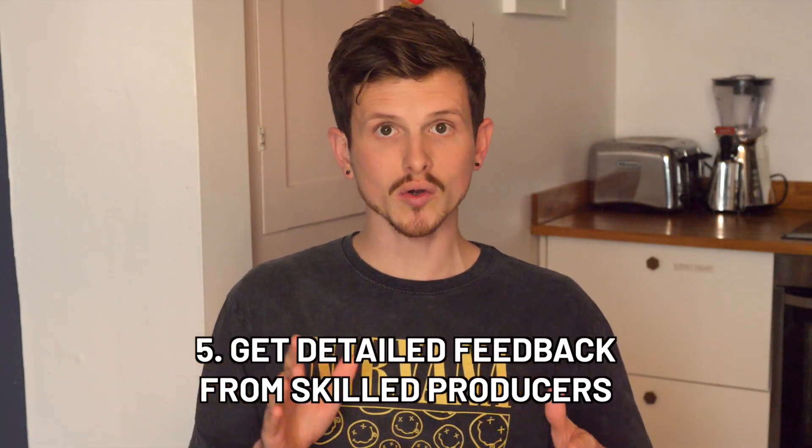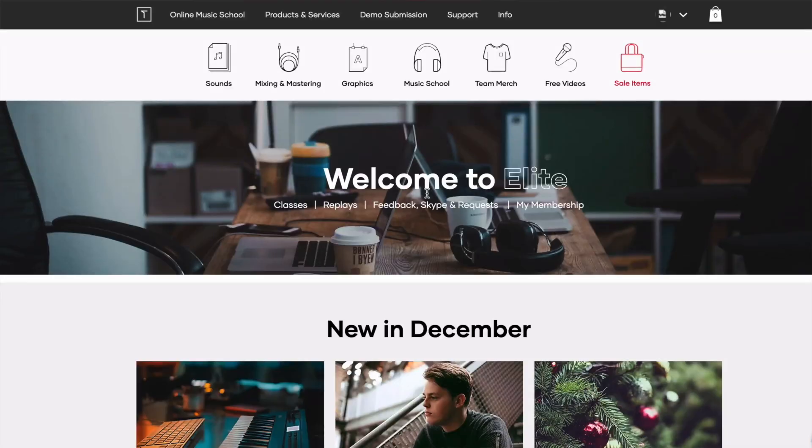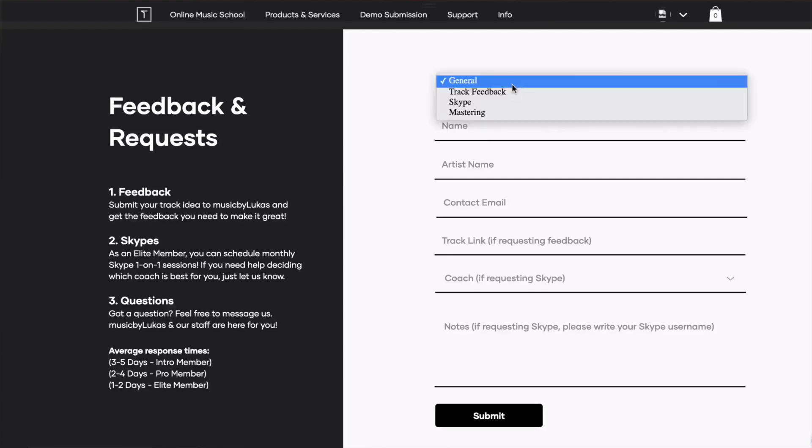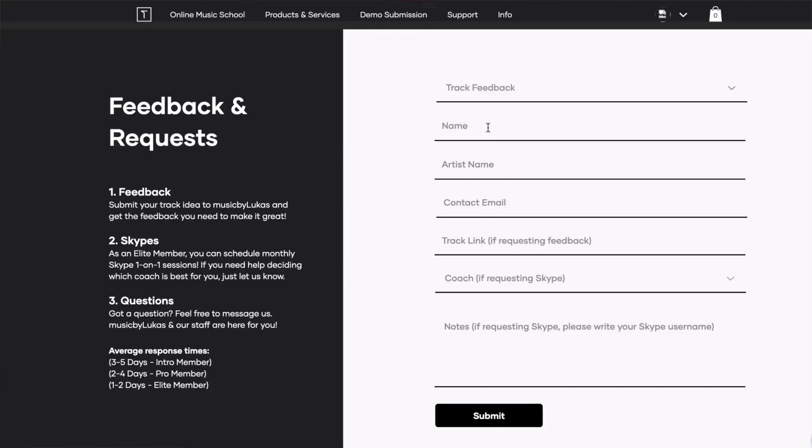Get detailed feedback on your new or old tracks from skilled producers. A lot of times other people are going to see things that you don't, because they're coming at a track hearing it for the first time with a completely new set of ears. Make sure you're getting feedback from skilled producers — you don't want just general feedback like 'the mix needs work.' You need someone who'll say 'you should try this, maybe this could be a cool idea.' The online music school can be super helpful for that — you can work with me via email or voice message, and also get feedback from signed members on the team.